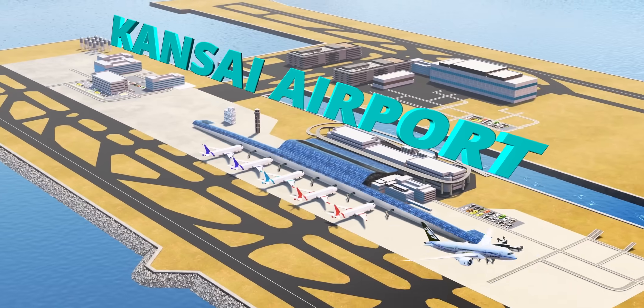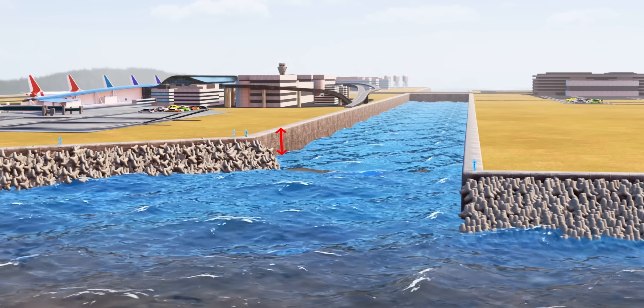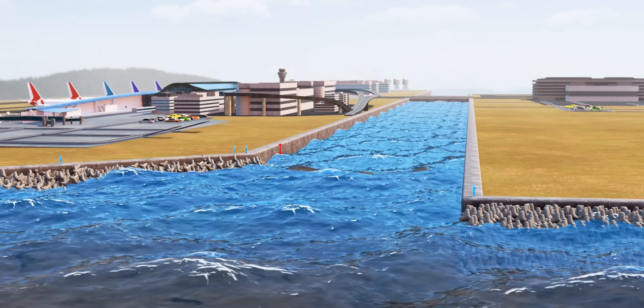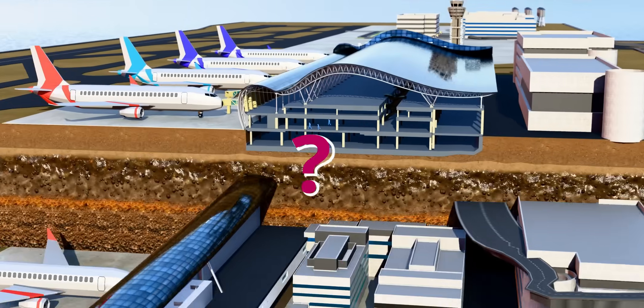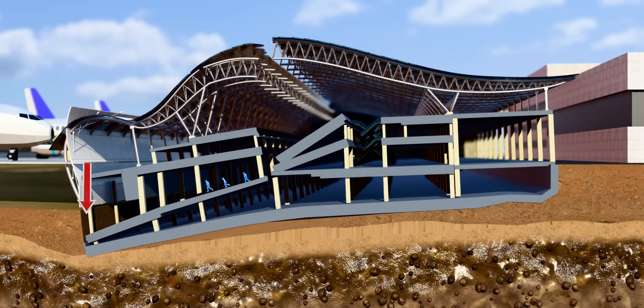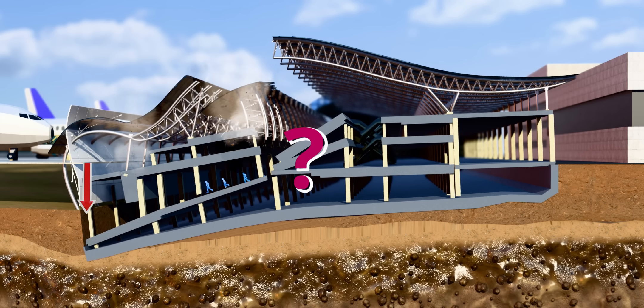Japan's famous floating airport, the Kansai Airport, is slowly sinking. For the smart Japanese engineers, this is not a big deal. Can you guess what will happen to this terminal building if the left end sinks faster than the right? The question is, how can they avoid this catastrophe?